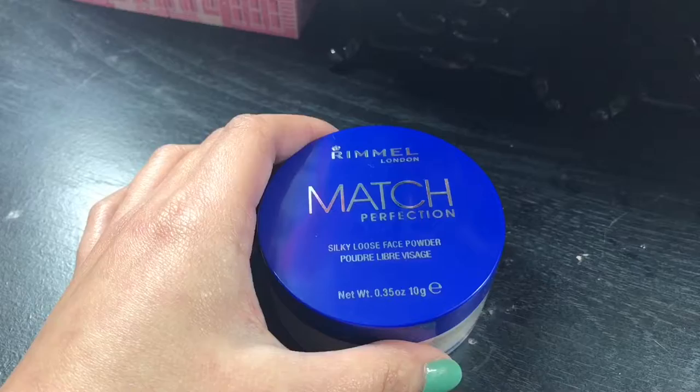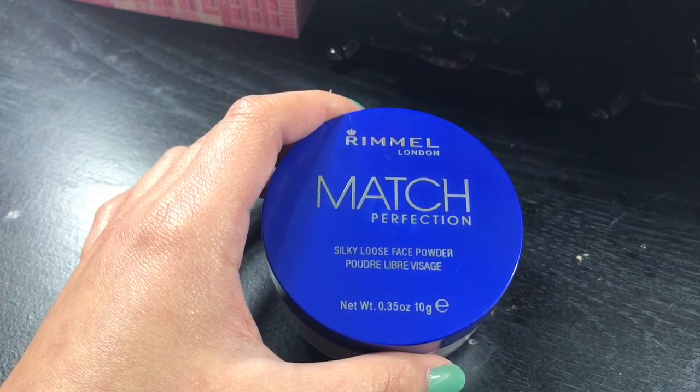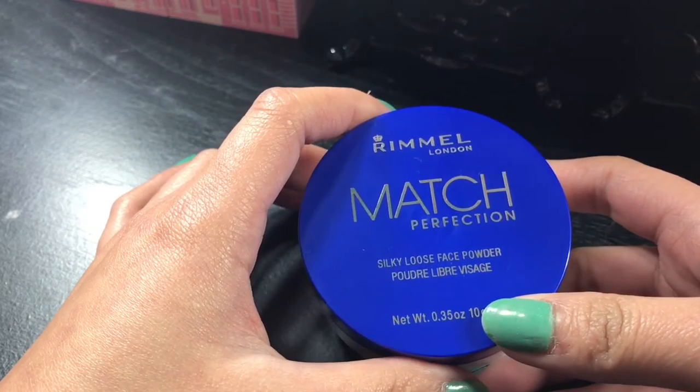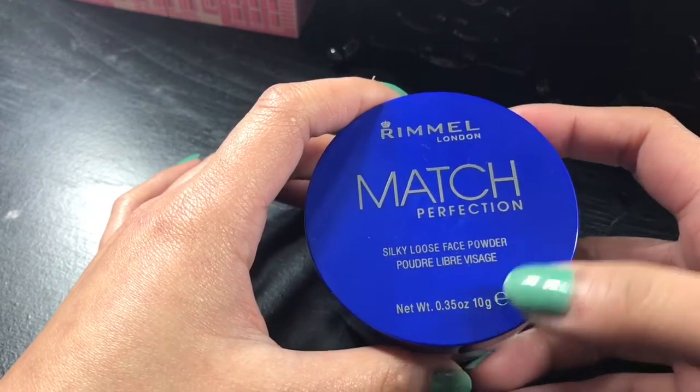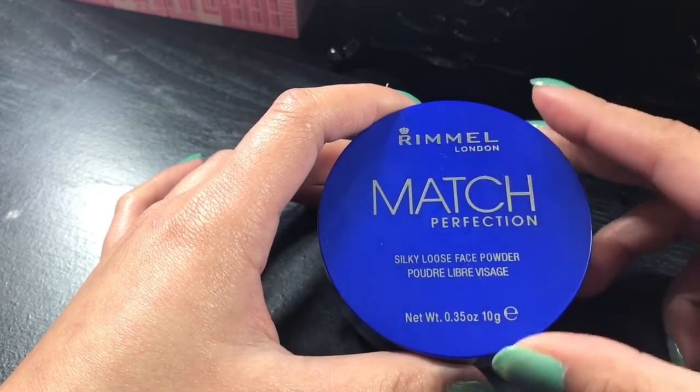Now going back to this product. I may sound confusing, but I'm sorry. John Ray paid for this one, so might as well do this and finish it up. This is $6.47 and you get 10 grams. Honestly, compared to other powders in the drugstore, this one has less grams and costs a little bit more.